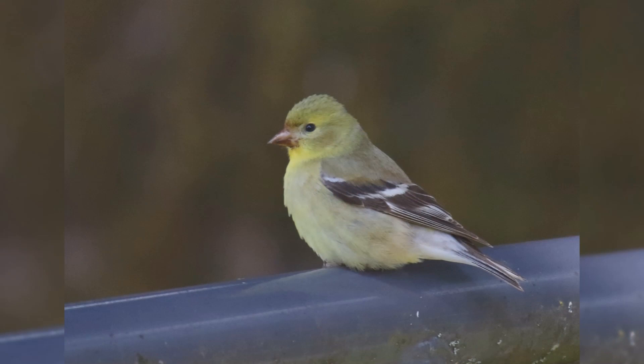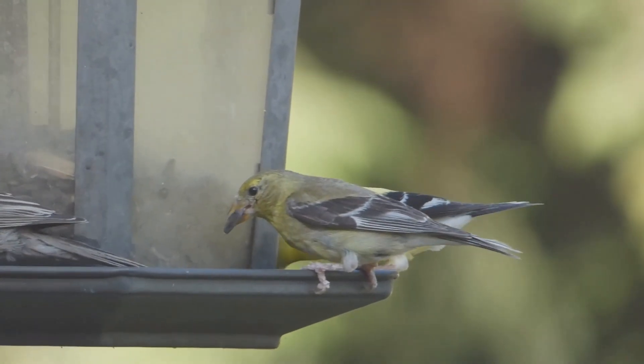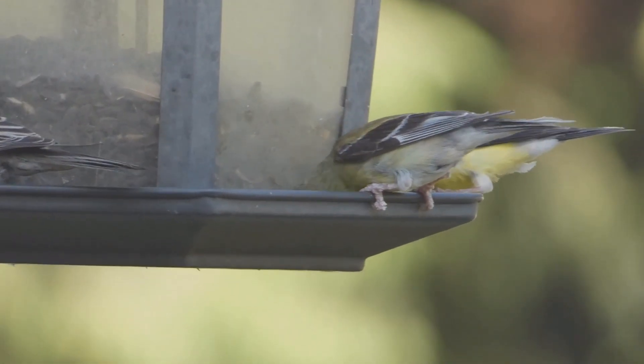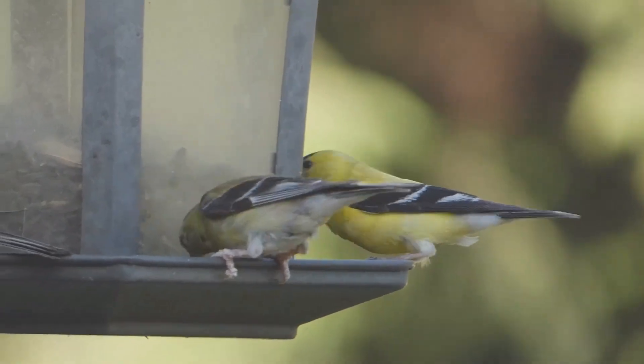In winter, both genders are pale gray and tan, with brown wings and tail. They may only show a hint of yellow on the head and throat. At your feeder, American goldfinches love black oil sunflower seeds and niger seeds. They are especially common at feeders in summer and fall.